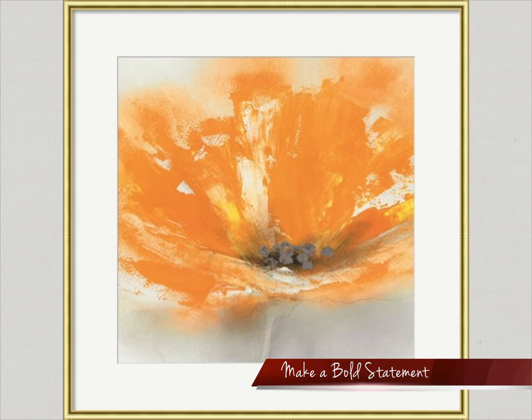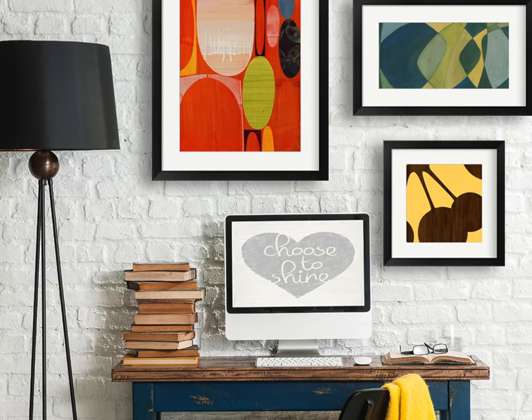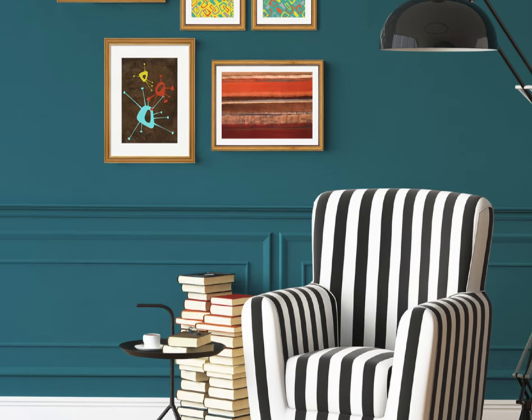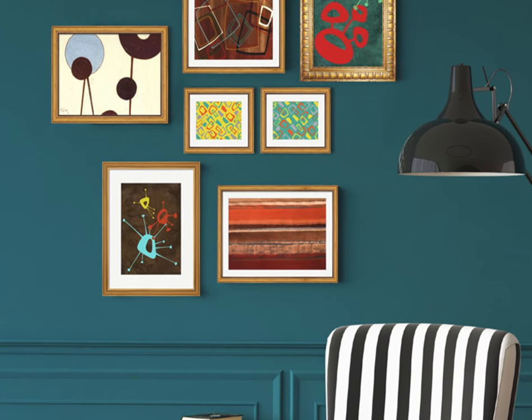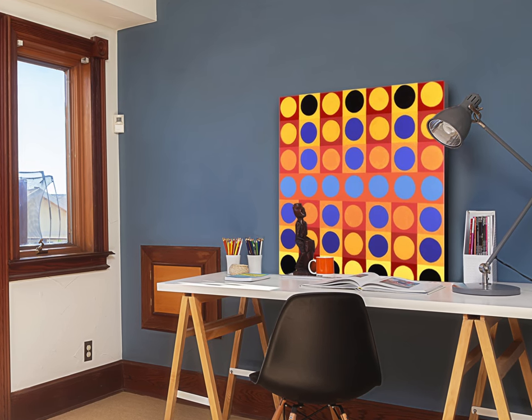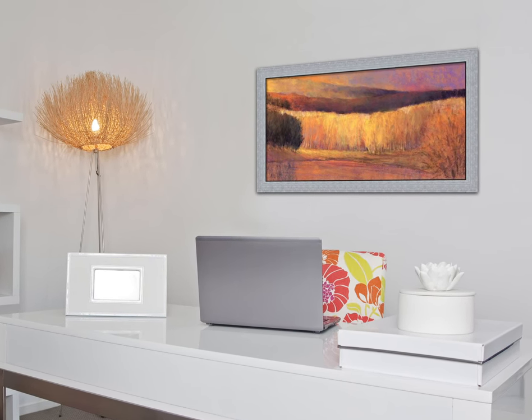Have you ever considered using colors to motivate and inspire you at your workplace? Adding bright abstract prints to your office decor can instantly create a new look and feel to the room. Vibrant colors like orange, red, and yellow can make you feel a burst of energy you'll need to keep you feeling motivated throughout your day. Pairing bright colored prints with bright mattes makes a bold statement to create the look and feel you desire.